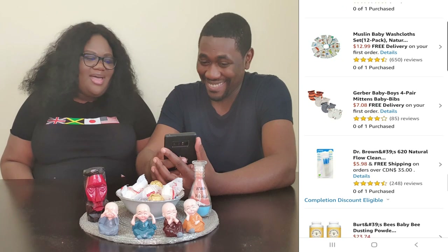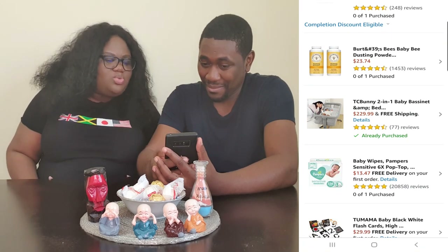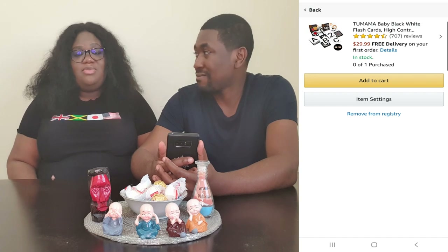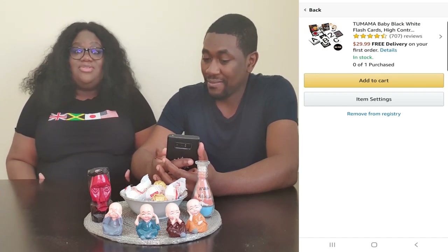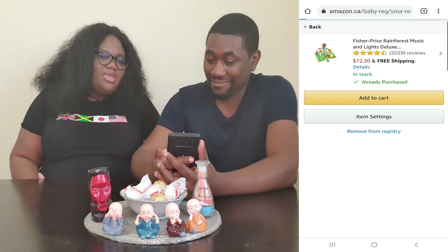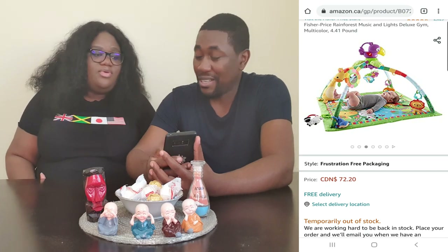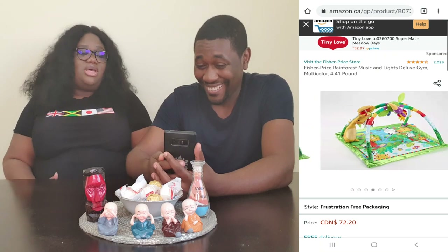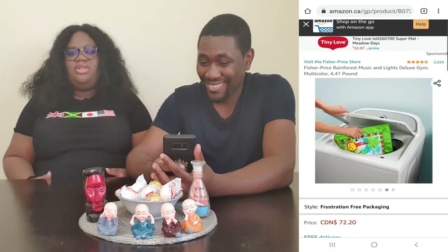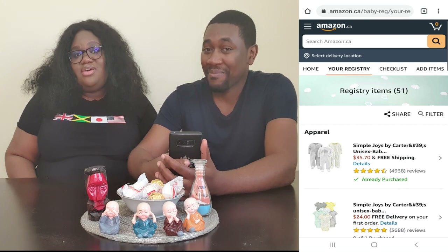We also have more baby mittens, baby powder, and some baby black and white flashcards — I was told they're good to help develop the baby's vision and cognitive development. And the last thing on our list is the Fisher-Price Rainforest Music and Lights Deluxe Gym. It has lots of colors and little animals, things the baby can play with — the baby lays on the mat, plays with it, and it's also good for tummy time.